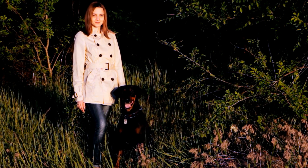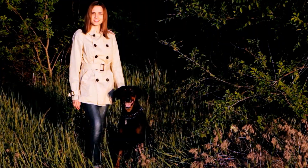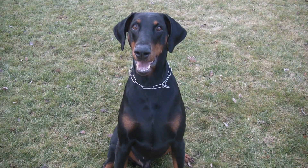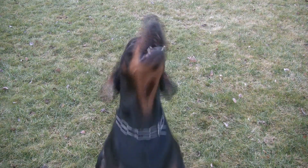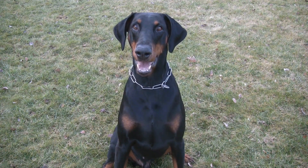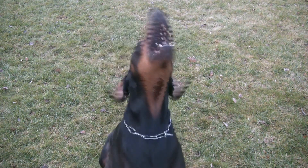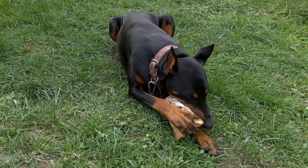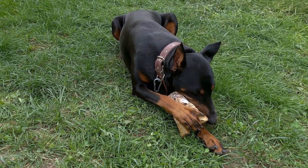Patience and consistency: Raising a Doberman puppy requires patience and consistency. Be prepared for the challenges that come with puppyhood, such as housebreaking accidents and teething. Stay calm and consistent in your training methods, rewarding positive behavior and redirecting unwanted behaviors. With time and consistent training, your Doberman puppy will grow into a well-behaved and loyal companion.